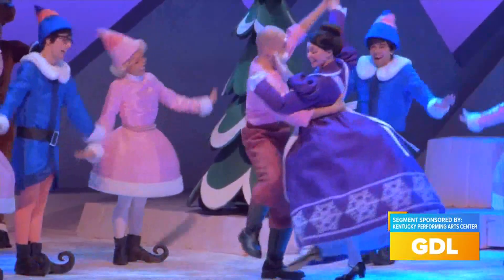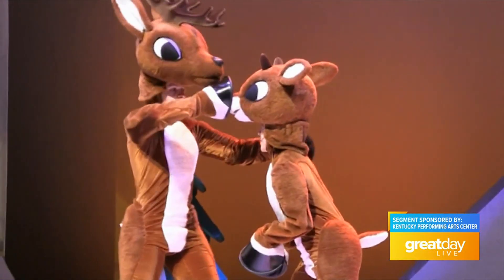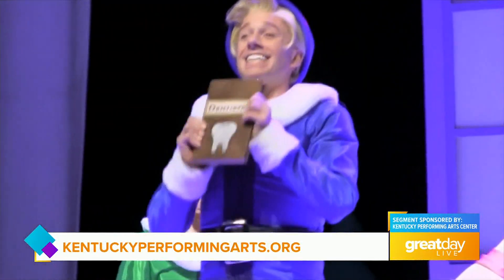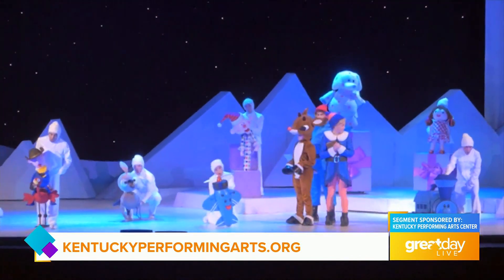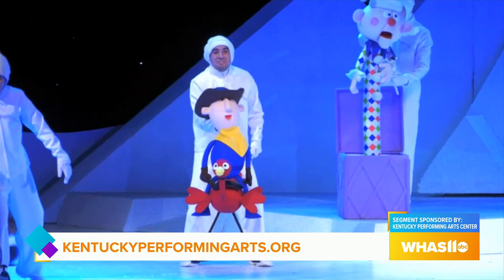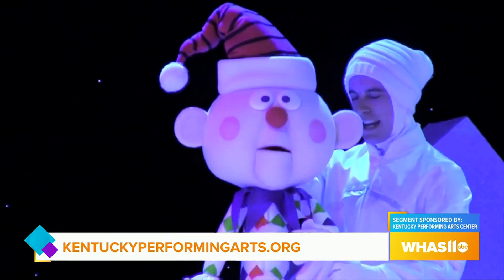If you look at the set backgrounds, it's as if you're watching the television special. And all of the characters are there: Rudolph, Yukon Cornelius, Hermie — whom I've always identified with, I'm the elf myself — Bumble, and of course Santa as well. And then all of the Island of Misfit Toys as well.